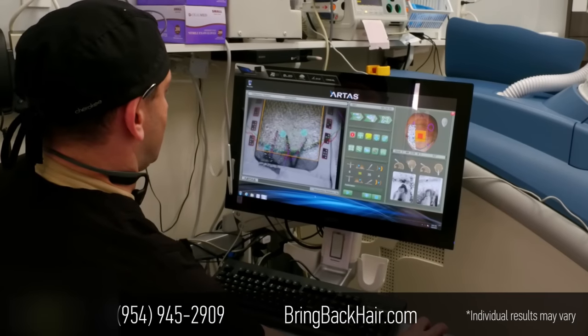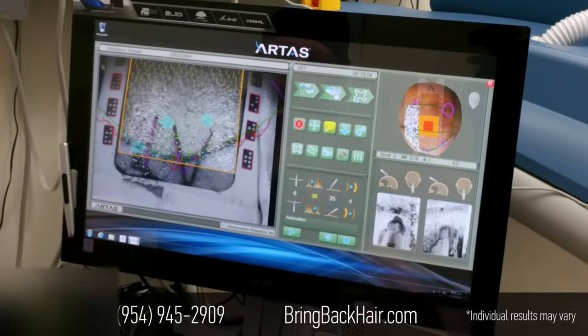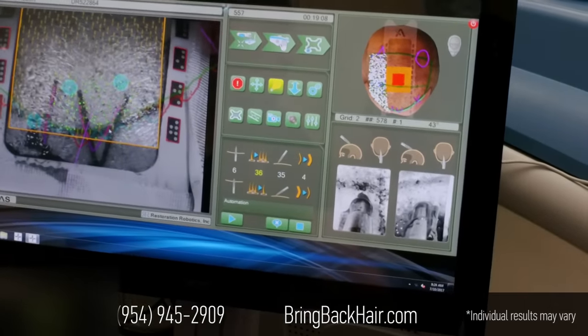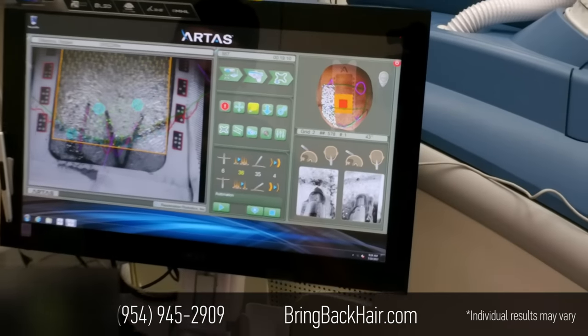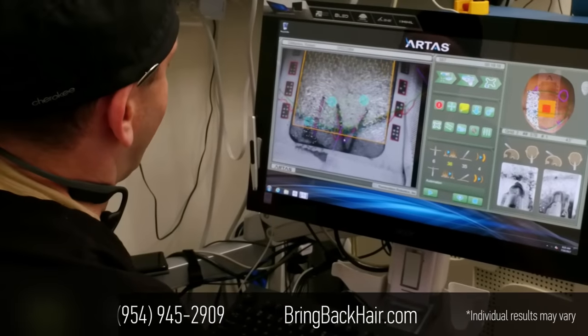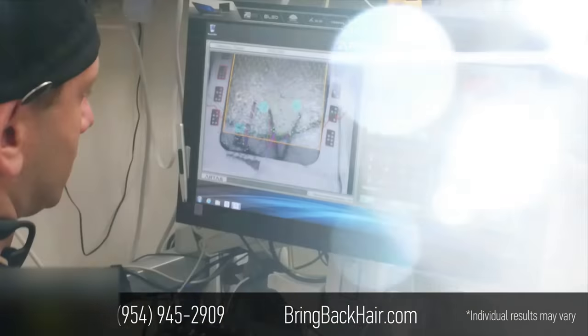As you can see here on the screen, that represents the hair follicle that already exists. The beauty of the procedure itself is to prevent any damage to pre-existing hair, and that's what will happen exactly in just a few seconds.